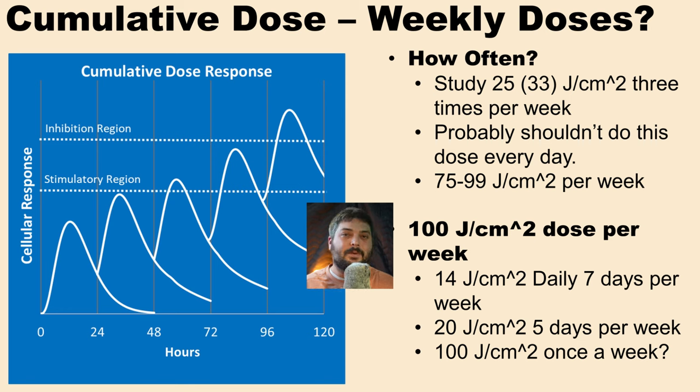This is a big problem when people look at short-term clinical studies and think they need to do that dose every day with their at-home device. One way to think about it is the weekly dose. In this study, the weekly dose was 75 to 99 joules per centimeter squared, and maybe we can split that up however we want. If we enjoy doing red light therapy every morning, we should cut the individual session dose down so it adds up to that weekly target — for example, only 14 joules per centimeter squared each day.